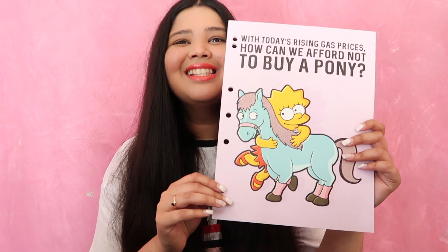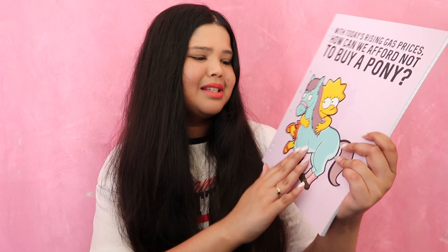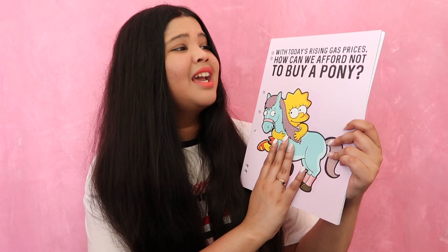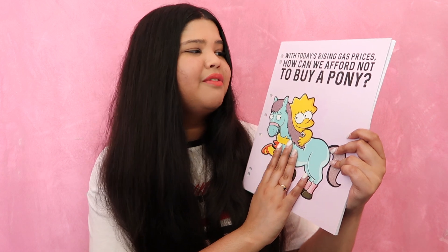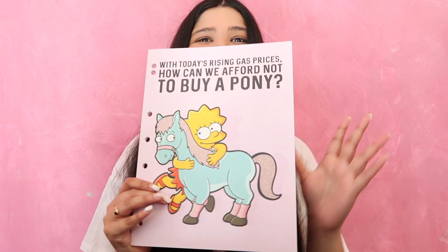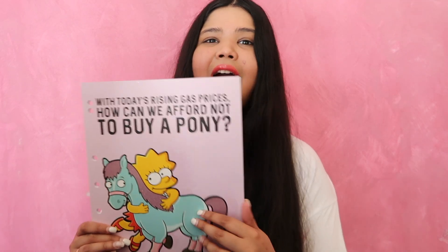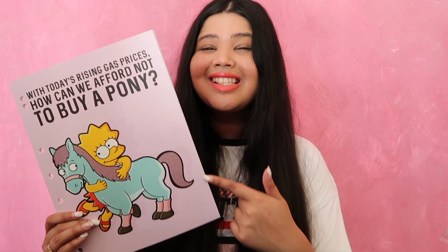The next notebook I got is so cute because it's Simpsons themed and it's got Lisa Simpson. It's got a little pony and it just says, 'with today's rising gas prices, how can we afford not to buy a pony?' I love the Simpsons, so I absolutely love this notebook and I only got it for $2 from Typro, which is actually the cheapest thing that I got out of everything in this haul, which is crazy.